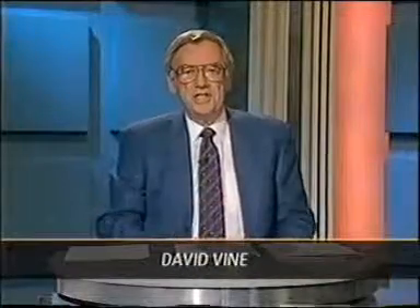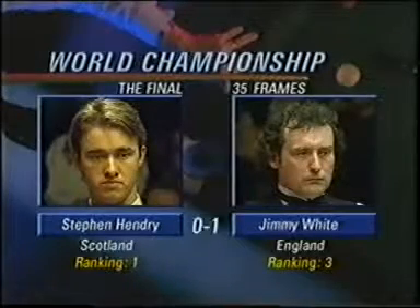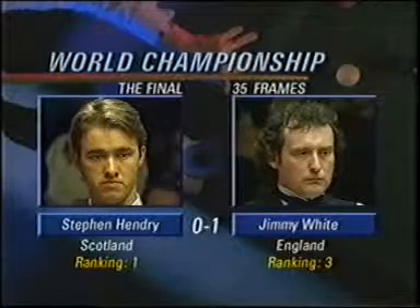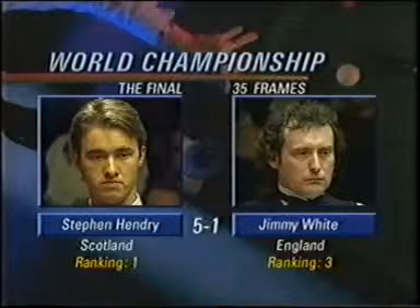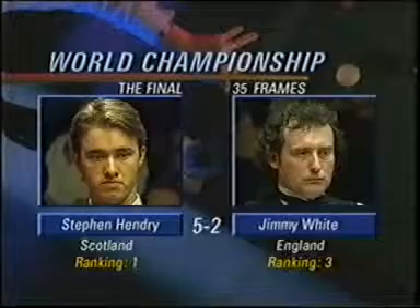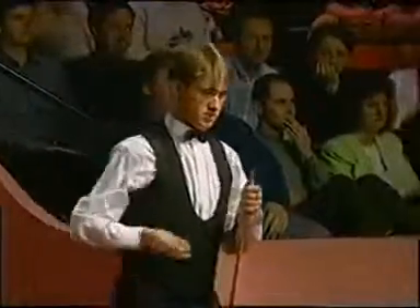Good evening and welcome to the 1994 final of the Embassy World Championship. Here, where else? In the famous Crucible Theatre in Sheffield, the home of the game. Nine frames — the night session — that's the second session of the first day. Here's what happened this afternoon: Jimmy White took the first, but then it began to look ominous, even though it was very early on in this best-of-35-frame final, when Hendry took five in a row. But White then got what was for him a vital last frame of the session. So Jimmy White — three quarter-finals, three semi-finals, and now six finals — up against Hendry again, the champion, who's going for three in a row.